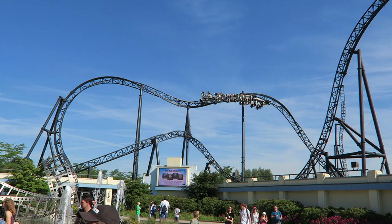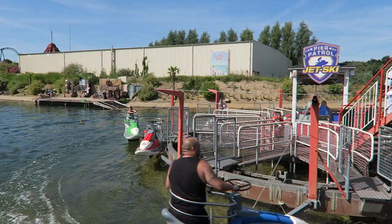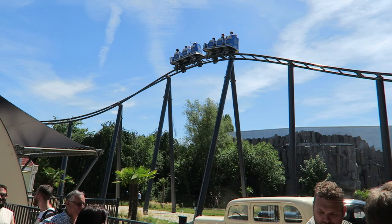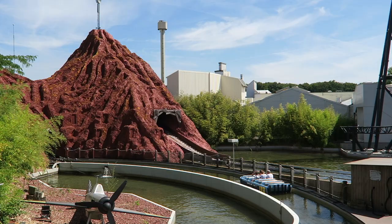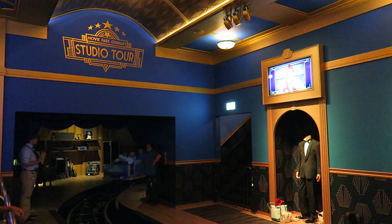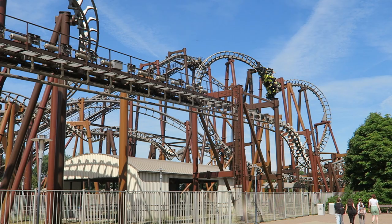Movie Park Germany is a studio-themed amusement park in Germany. The park has a turbulent ownership history, but it has had stability over the past decade since being acquired by Parques Reunidos. This park excels in creating themed experiences, including multiple coasters, some really cool water rides, and some interesting dark rides. In this video, I will rank the top 15 rides and attractions at Movie Park Germany.